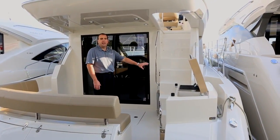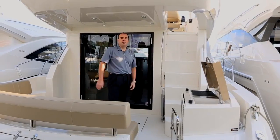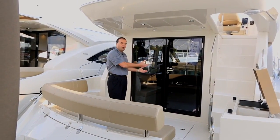Nice molded staircase with access up to the bridge — no ladders, nice comfortable staircase, great handrails, nice wide area too, so you're always safe going up and down onto the bridge. To enter into the salon here, two great wide opening doors.